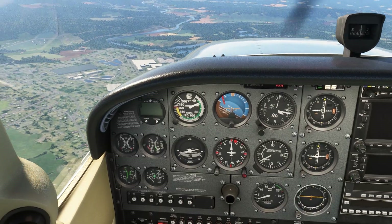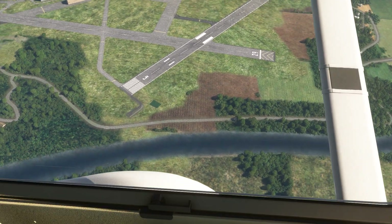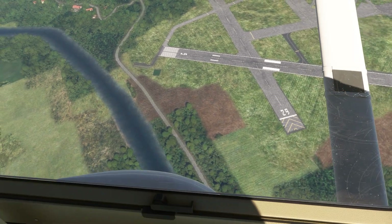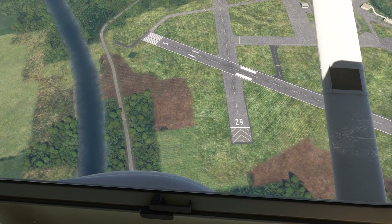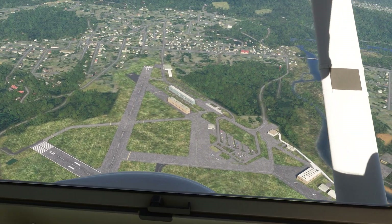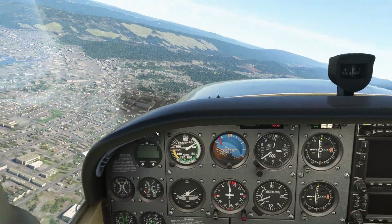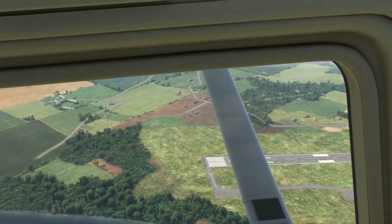You don't need to maximize your glide distance when you're already over your point, but keeping yourself in the air as long as possible can be crucial. As we fly this, we notice the wind is pushing us down the runway from our intended point of landing at the approach end of runway 5. This indicates the winds are favoring the opposite runway, runway 23, so we shift ourselves to that part of the field.